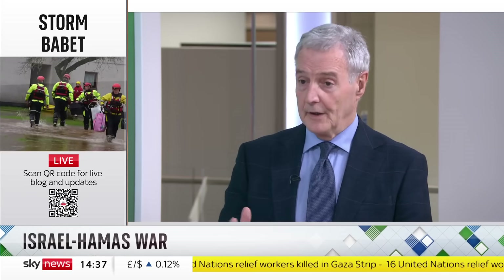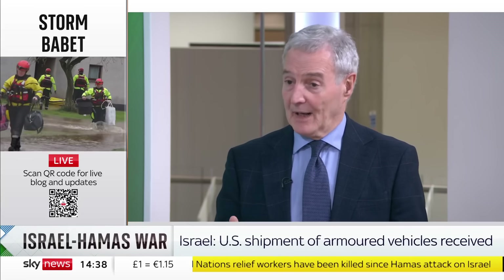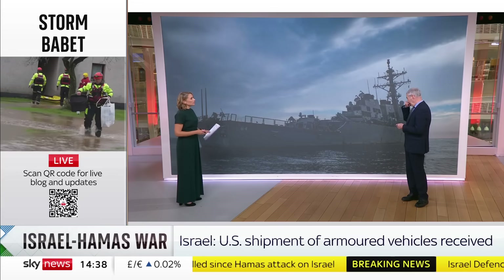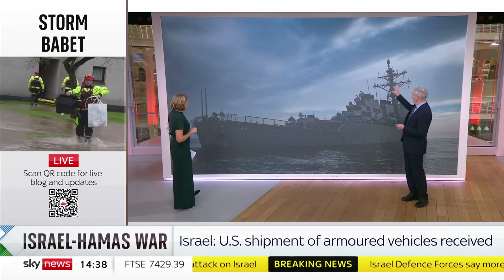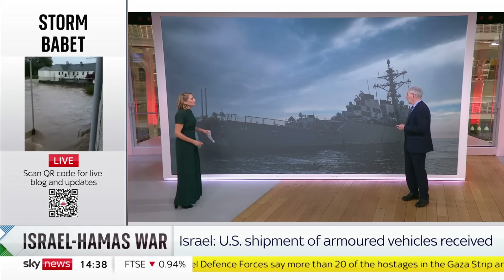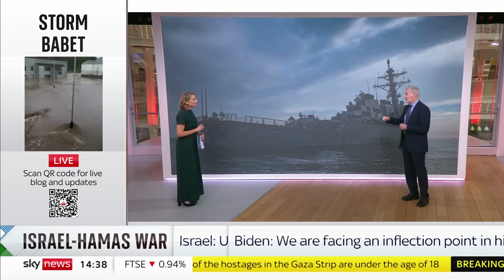The USS Kearney — it's a destroyer, an Arleigh Burke-class destroyer, which is an anti-aircraft destroyer. It's quite an old ship, actually, almost 30 years old, not very big — destroyers are quite small. But it's what's on it that matters: it's the radars, the sensors and all of the missiles. The hull is just a biscuit tin; it's what you put in the biscuit tin that matters, and it's got some very sophisticated stuff in there.